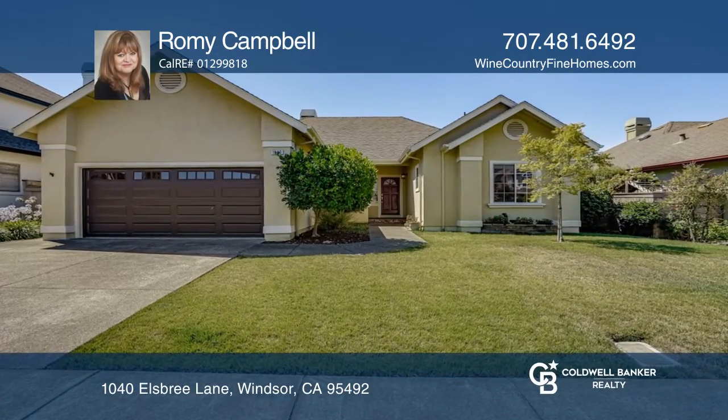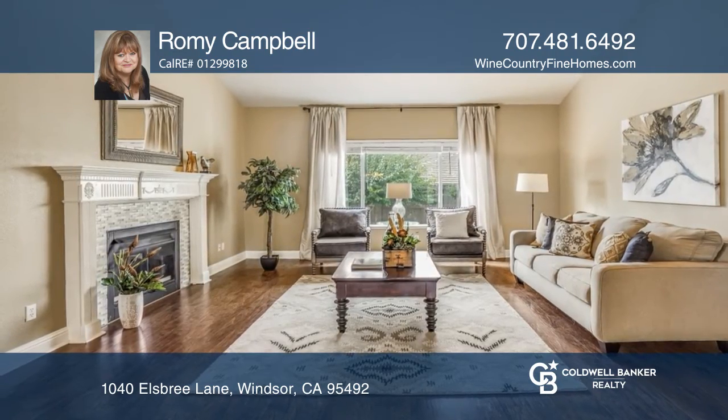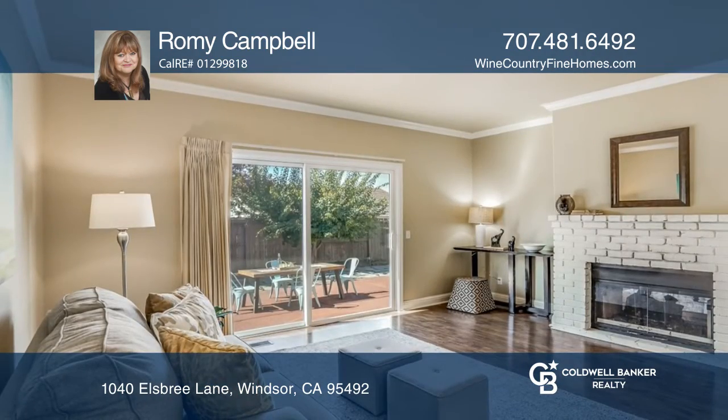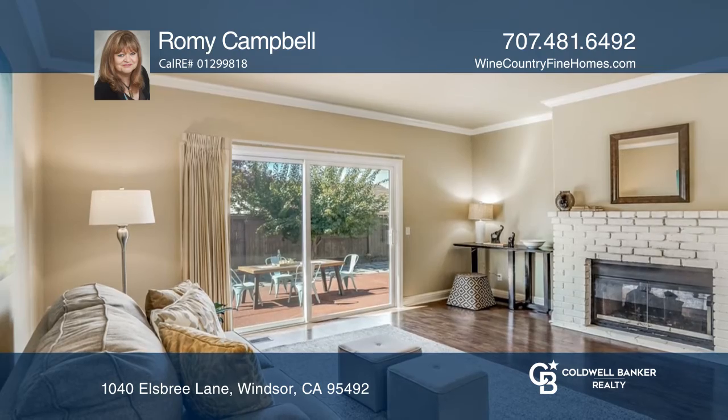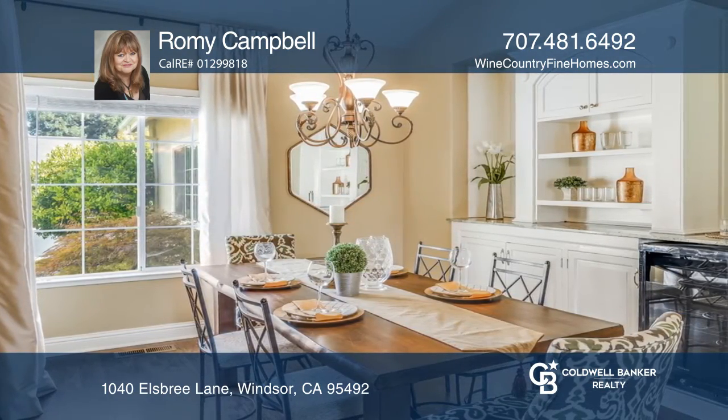This fabulous three-bedroom, two-bath, single-story home is located in highly sought after Ellsbury Estates. It features an open floor plan, abundant light, a formal dining room, a stylishly remodeled gourmet kitchen, and high-end laminate flooring.